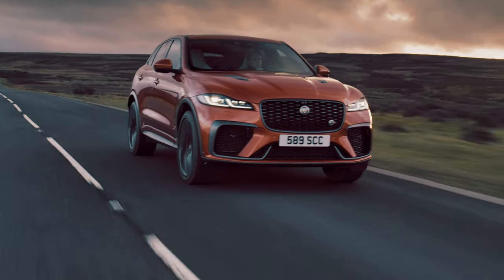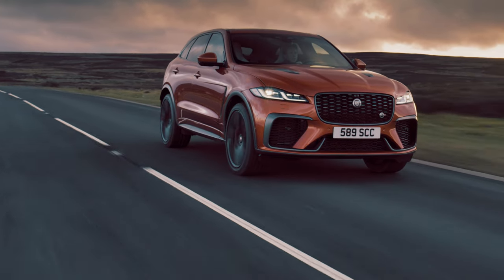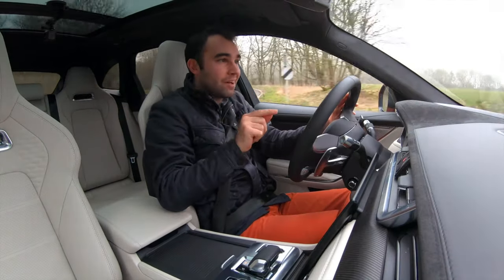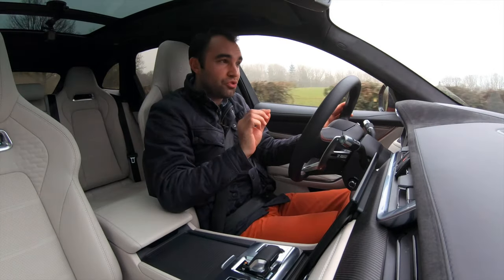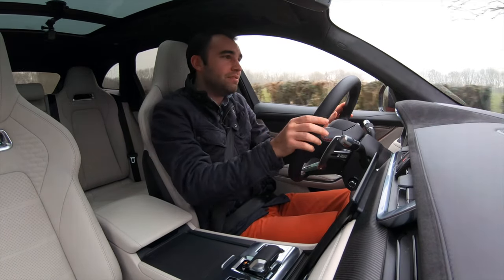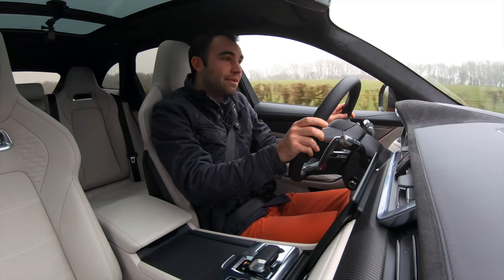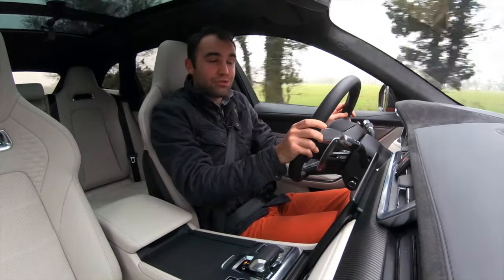I couldn't turn it down because I love Jags with V8 engines, but more importantly this could well be the last new Jaguar launched with that venerable 5 litre supercharged V8, because from 2025 Jaguar is going to become an all-electric brand.